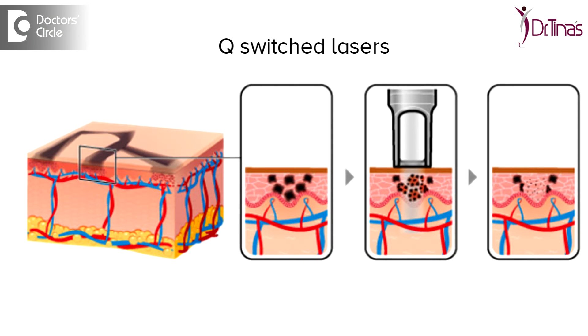Pigment lasers — one of the topmost ones which is commonly used would be a Q-switch laser. What this Q-switch laser does is it bombards the pigment and it is broken into millions of little particles which are absorbed into the skin eventually.